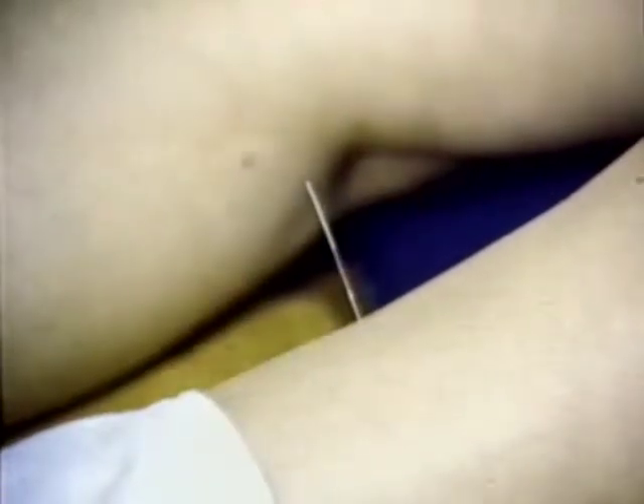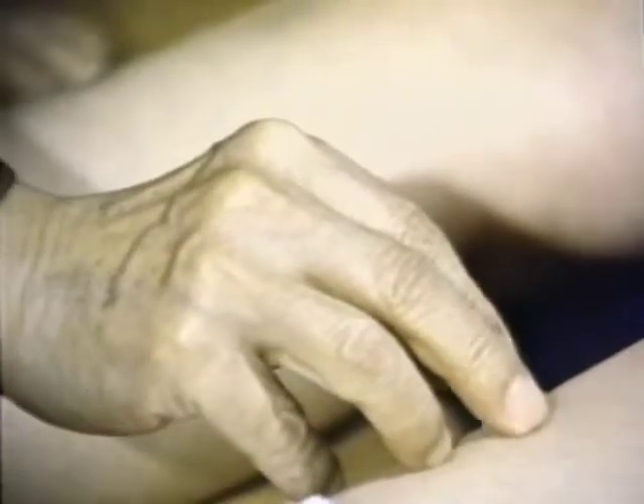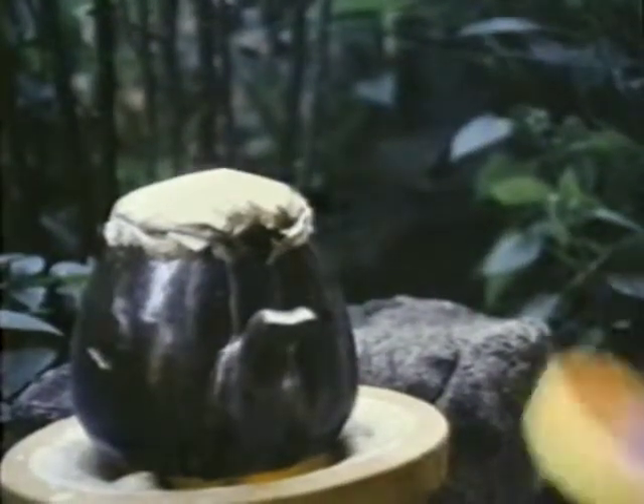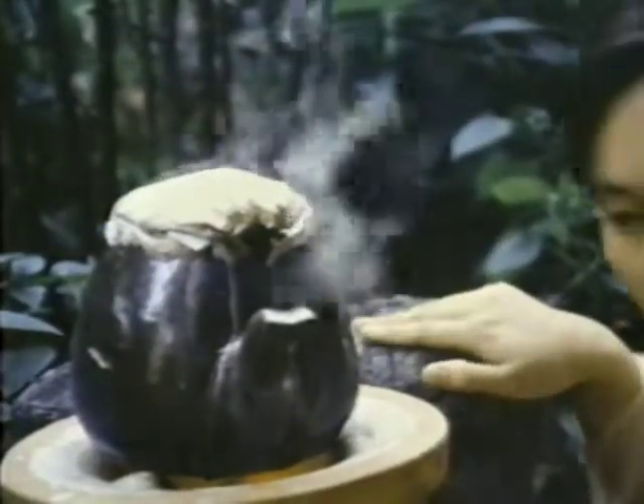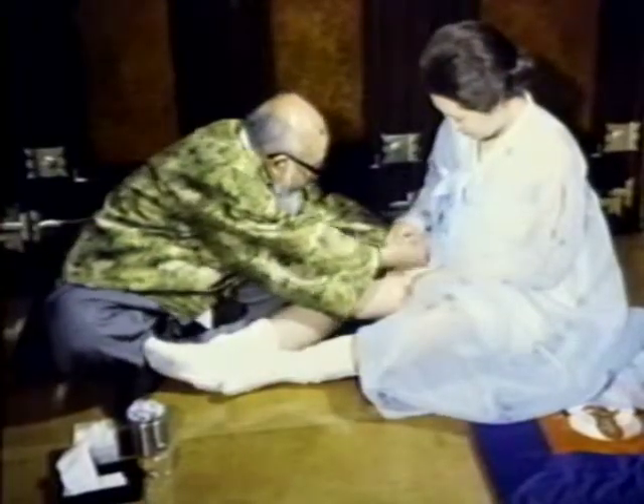Acupuncture is another healing art of Oriental medicine which works well with certain types of patient. Acupuncture, accompanied by the use of Oriental drugs, brings about remarkable effects in many patients. It is not uncommon for a patient with a sprained hip to walk about freely after a single treatment by an acupuncturist. Acupuncture is also very effective in meningitis, peritonitis, acute gastroenteritis, and appendicitis.